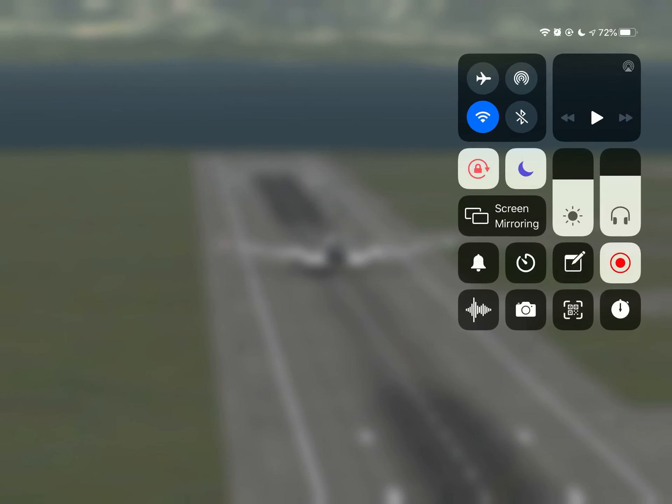Well, that's it guys, thank you very much for watching this video. Just wanted to share with you this awesome landing, and I hope you will have a great time. Bye bye!